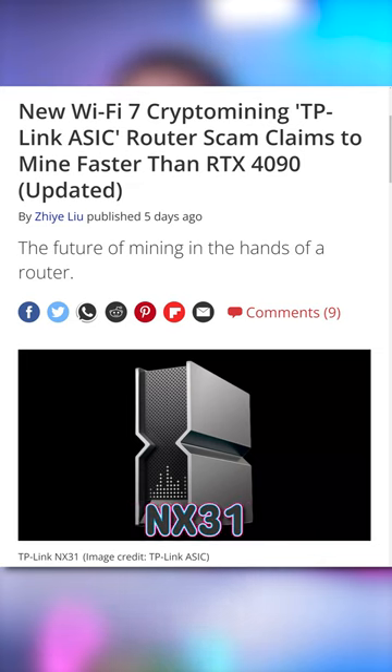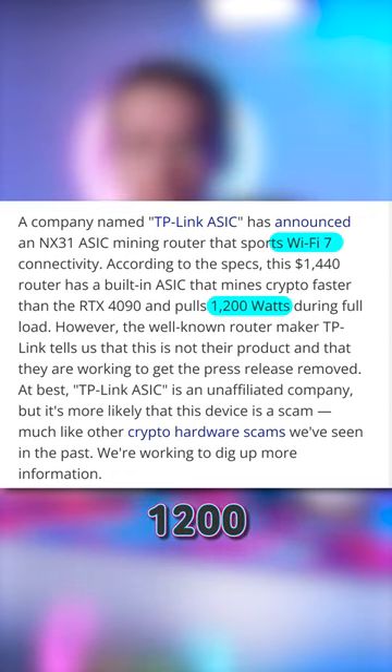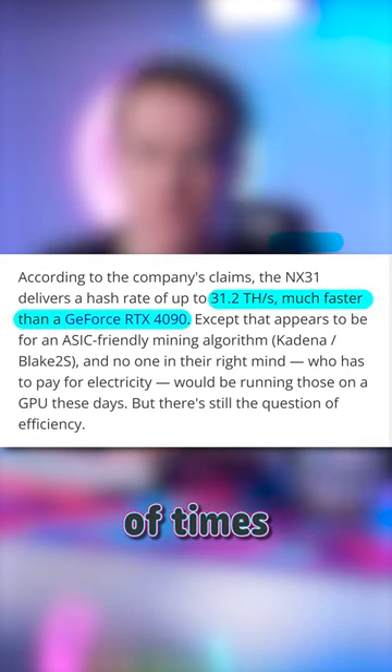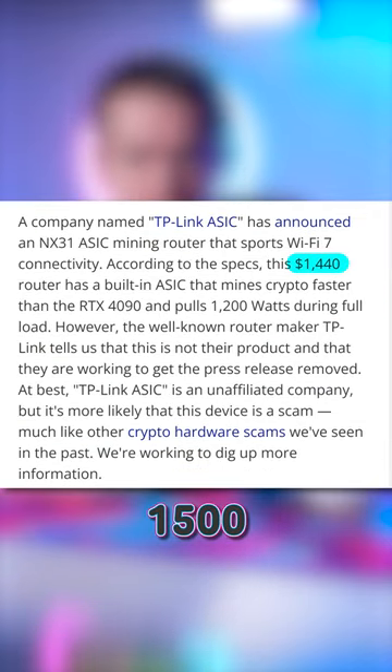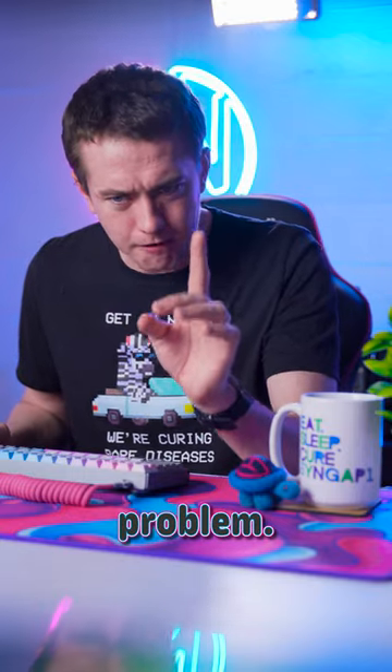TP-Link ASIC just announced their NX31 ASIC mining router. It's loaded up with Wi-Fi 7, weighs 9 pounds, and pulls 1,200 watts under mining load. The company says it can mine at 31.2 terahash per second, dozens of times faster than even the RTX 4090. And it allegedly only costs $1,500 — less than the 4090.